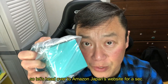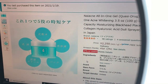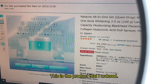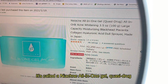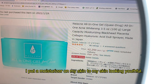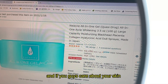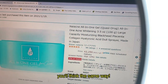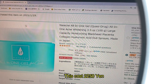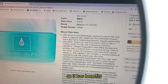Let's head over to Amazon Japan's website for a sec. You're looking at Amazon Japan's website. This is the product that I ordered — it's called the Nye Acne all-in-one gel quasi drug. I put on a moisturizer to keep my skin looking youthful, and if you guys care about your skin you'll think the same way. This cost 2,250 yen, which is about 21 US dollars, so it has benefits.